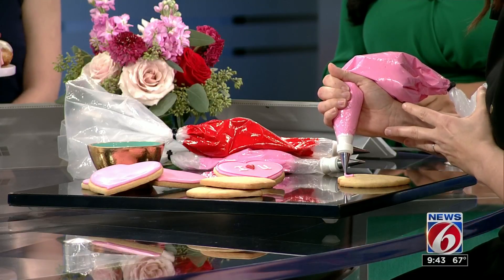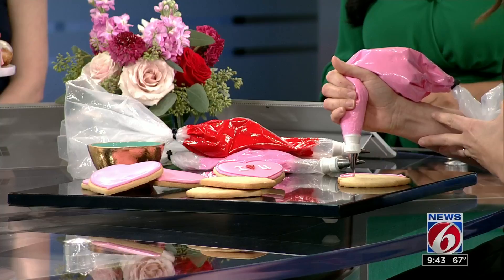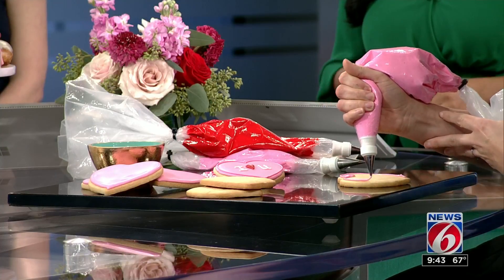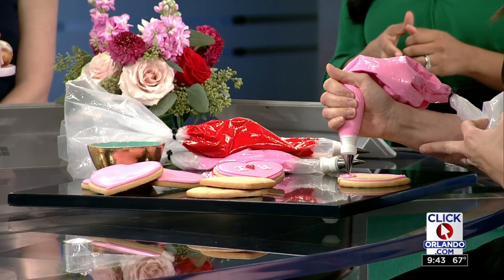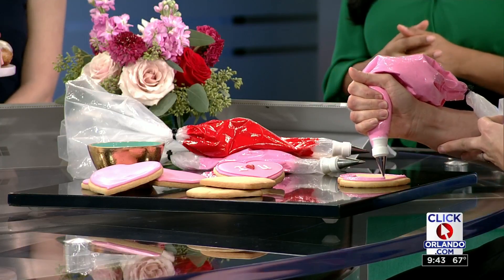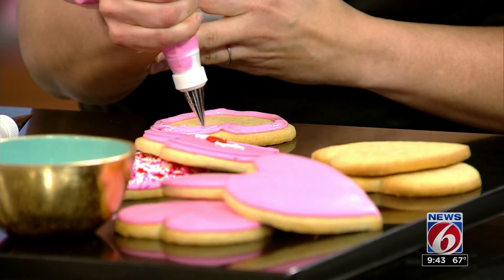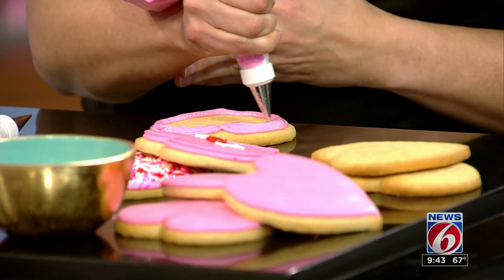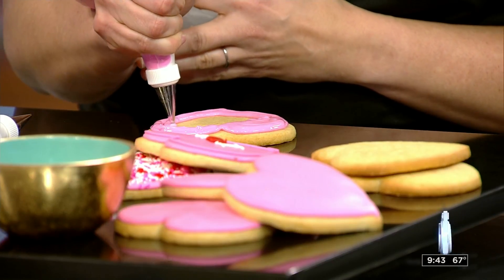So the first thing we're going to do is outline. And this is what you call flooding, right? This is the flooding aspect — you're creating a border. We're going to create a border and then we're going to flood — basically filling this entire area with icing. And I don't know if you've been on Instagram or Facebook, they have some of these flooding-type videos and they're just mesmerizing. If you're stressed out at work or the kids are driving you crazy, just Google cookie flooding and you will be relaxed.